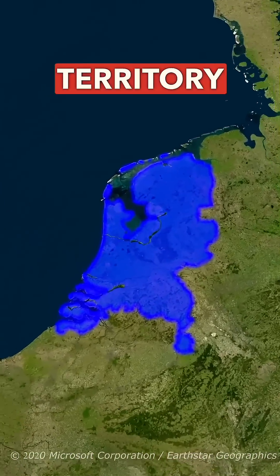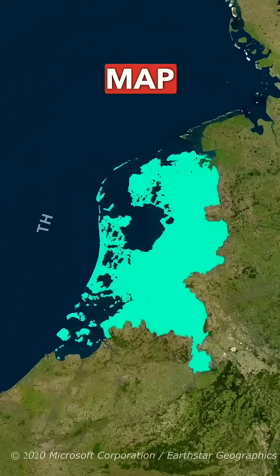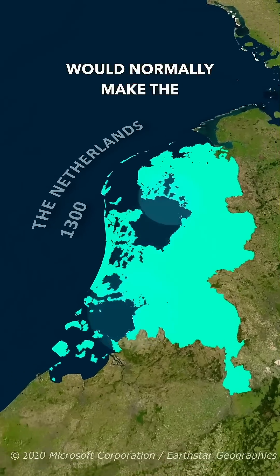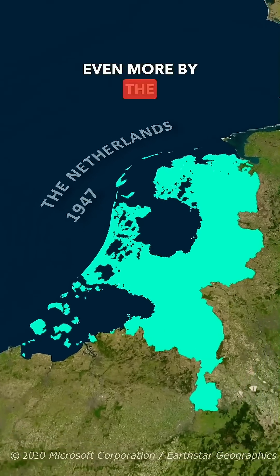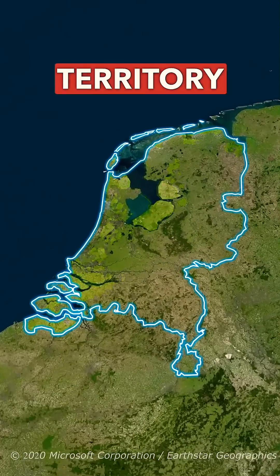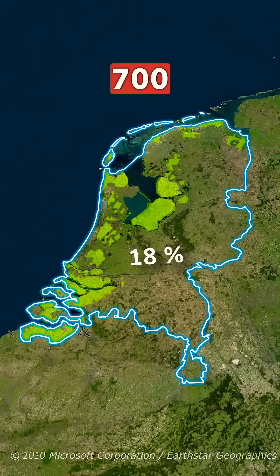How does the Netherlands increase its territory every year? This is the map of the Netherlands from the 14th century. Rising sea levels would normally make the Netherlands shrink in size even more by the present time. Instead, this is how the Netherlands looks today — it expanded its territory by 18% in the last 700 years.